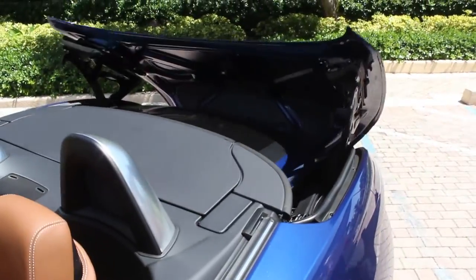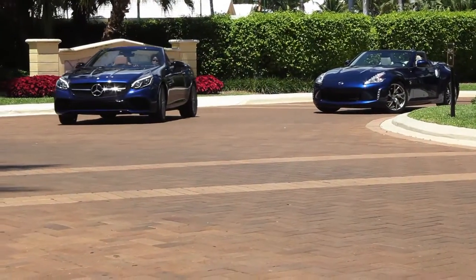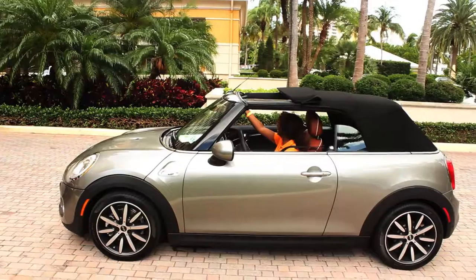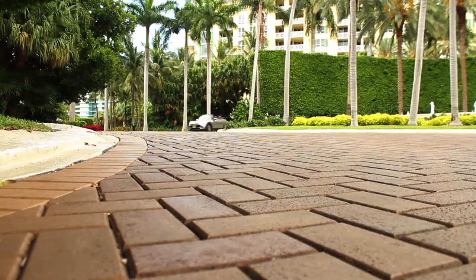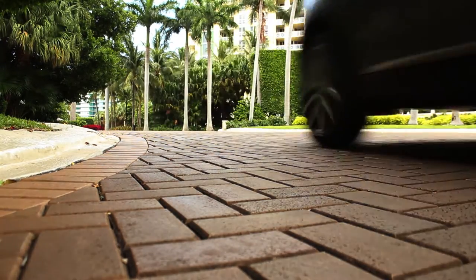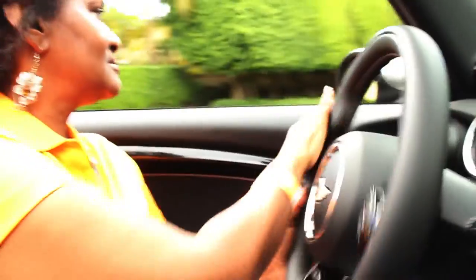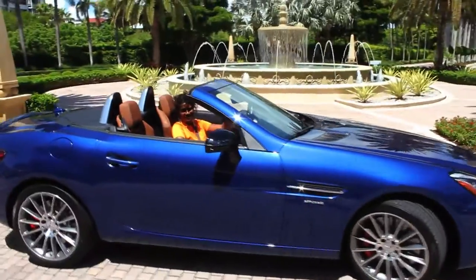The Mercedes-Benz SL65 convertible top comes down within a matter of seconds — then we're on our way. The Mini Cooper has its own convertible. As you can see, I had my hands full, but somebody's got to do it. Note that you don't have to own a convertible to enjoy the lifestyle — rent one and enjoy the benefits of the wind and sun on your face. Nothing beats arriving to your destination in a convertible.